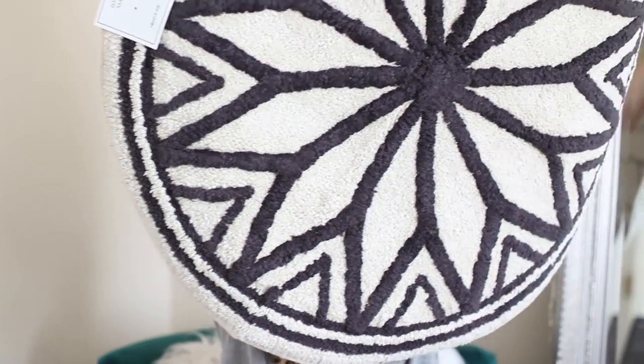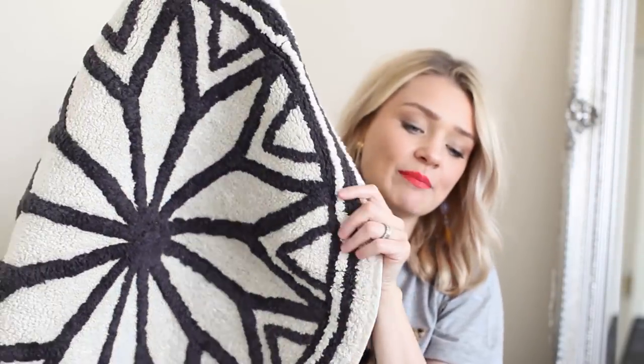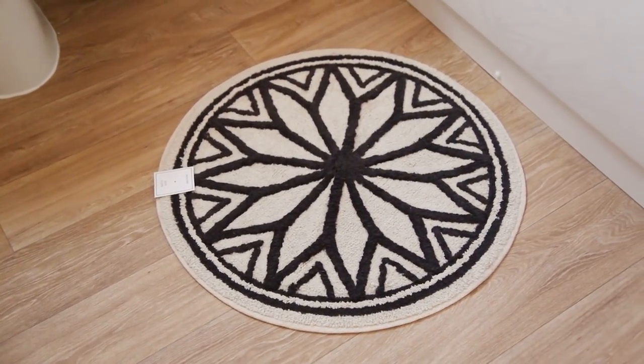And lastly from H&M I have a bath mat — but with a difference. It's circle, which I thought was really really cute. It's got a really cool pattern in the middle, kind of like a star flower, and it's a circular bath mat, which I think is just really funky and really different. I love the fact that it's circle — a fun take on the bath mat, a sentence I never thought I'd hear myself say! This was £17.99. It's not the cheapest and not the most expensive, but for the size of it, it's really well made and feels really nice and cozy.